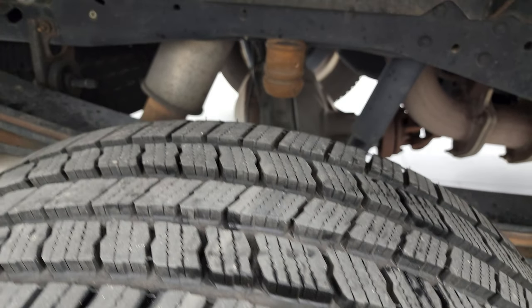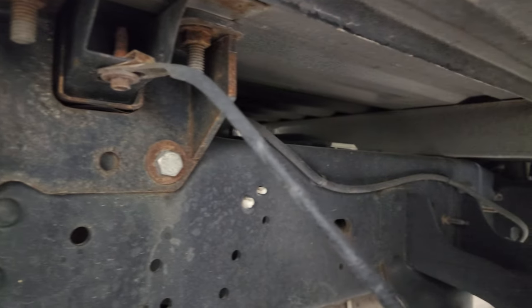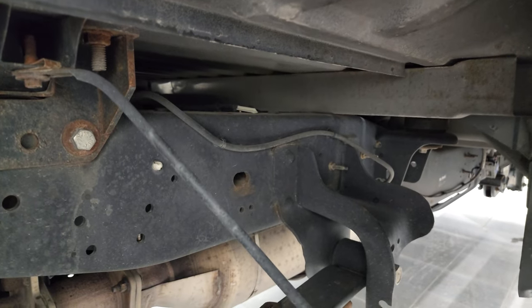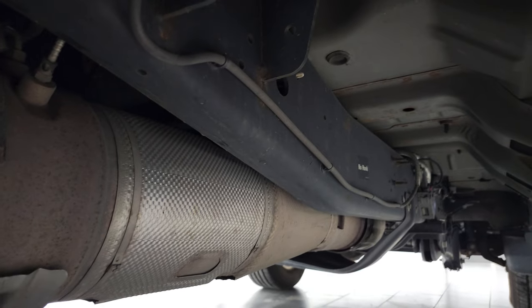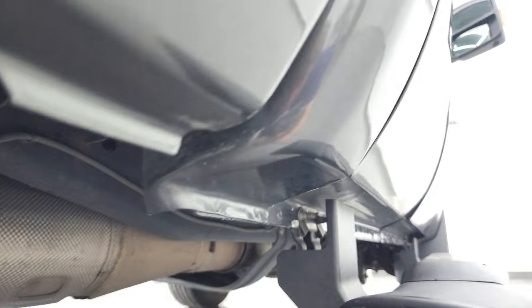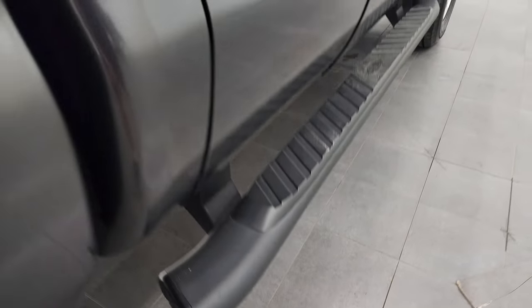Back tires have just as much tread as the front tires. Frame and underbody is exceptionally clean. Box rails all look really good — those rails that connect the box to the frame. I always want to look for corrosion there; that's where they usually start going first. Has all the remaining factory exhaust, so it hasn't been altered in any way. The lower rockers and cab corners all look really good as well. Comes with painted black step bars.